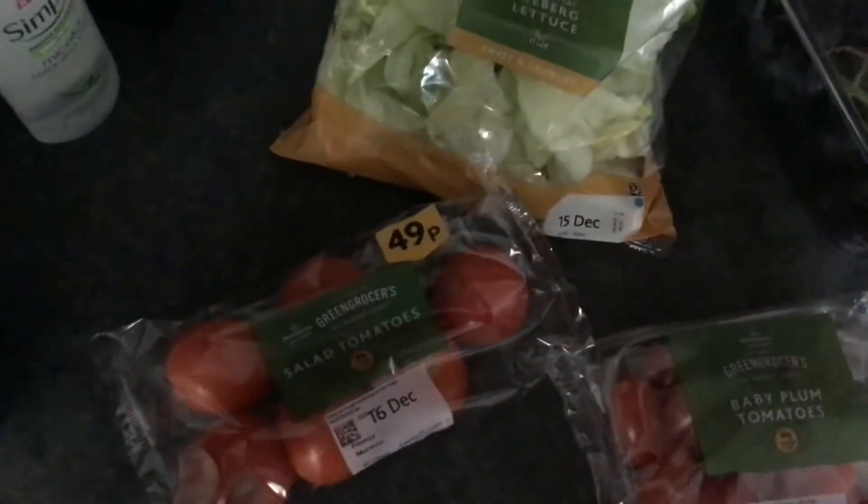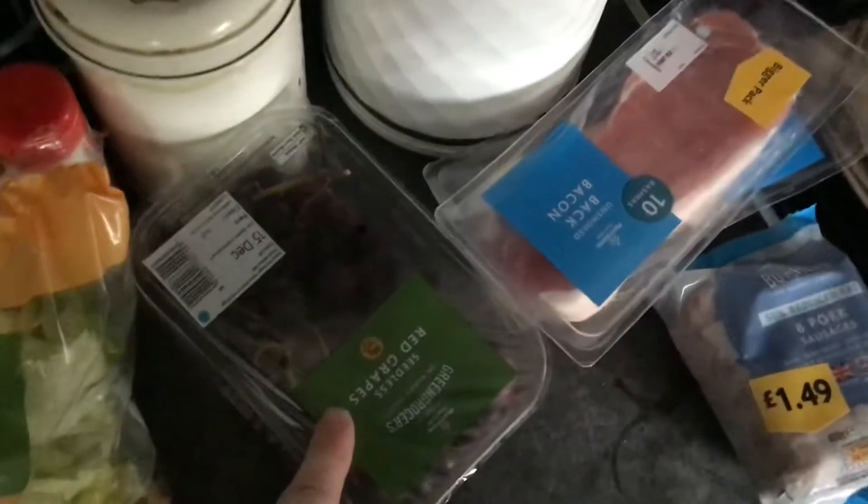Right, regular shopping for this week — the big shopping anyway, the main shop if you want to call it. We usually do a main shop and then a top-up throughout the week. Some tomatoes, iceberg lettuce, green plum tomatoes, and some crispy grapes.